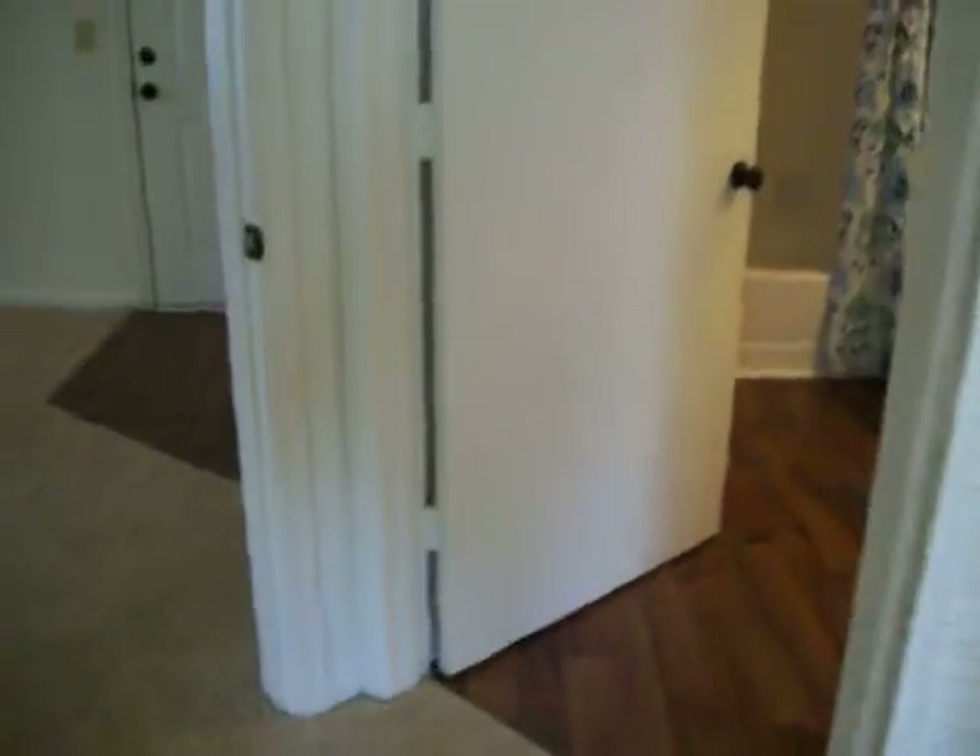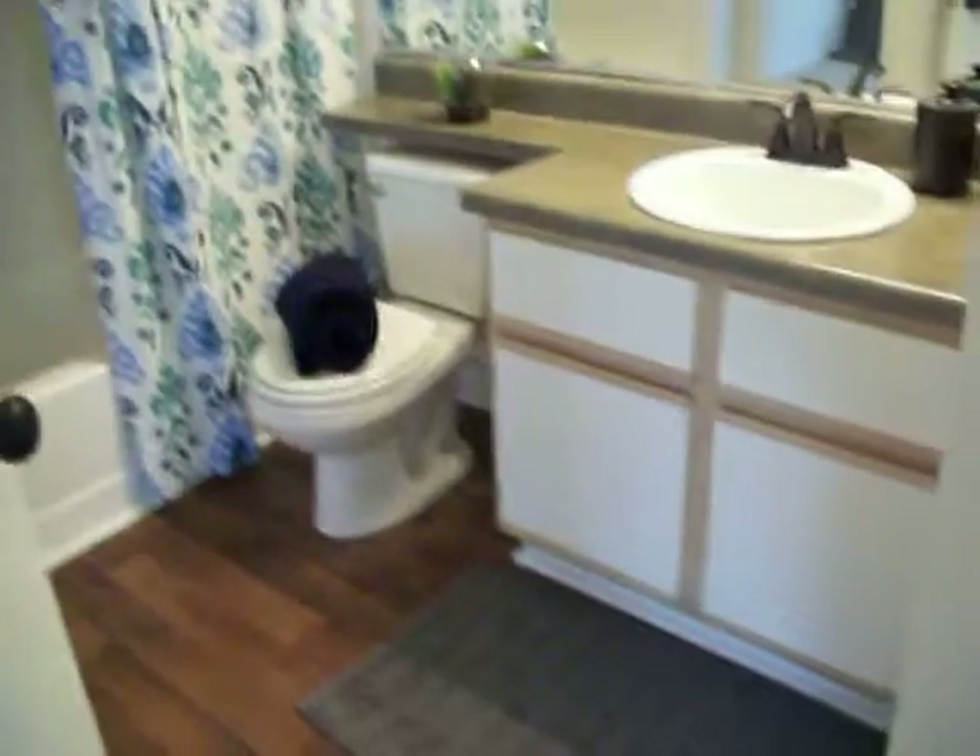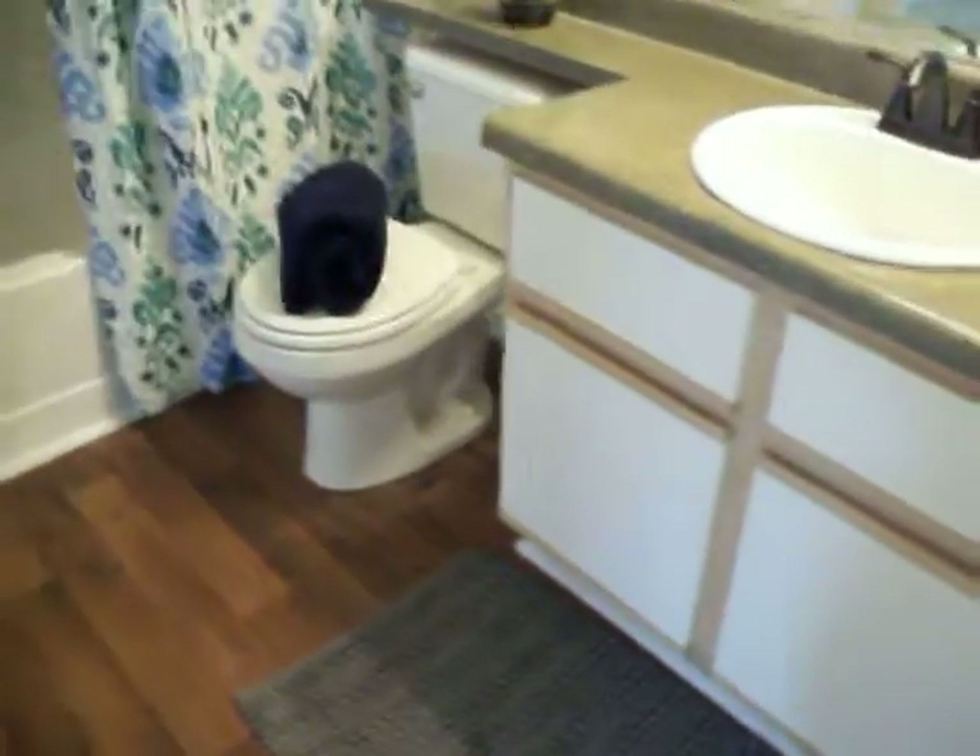Your master retreat also comes with bathroom access, which is wonderful. As you can see, our bathroom is also upgraded.